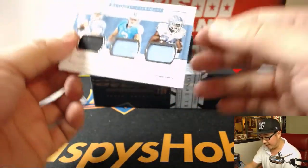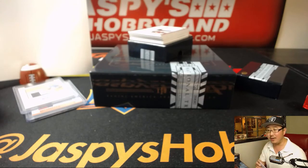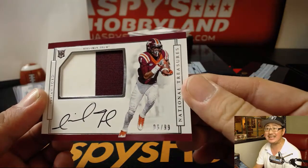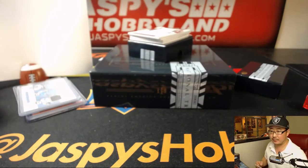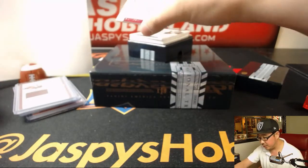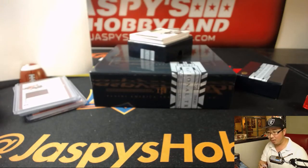Triple relic — don't have to randomize these. That's Mitch Trubisky, Ryan Switzer, and Elijah Hood, 81 out of 99. Number one goes to Tyler. Two-color patch and autograph, on-card, Elijah Ford, 96 out of 99 — number six goes to Ryan. We've got the juice — OJ Howard, 31 out of 99, patch auto. Number one, Tyler.